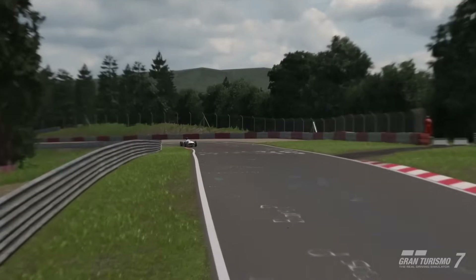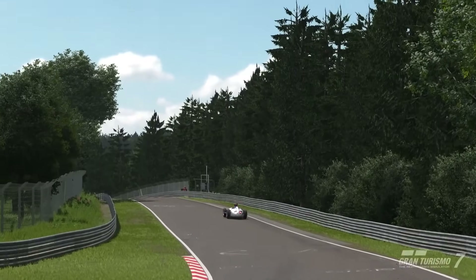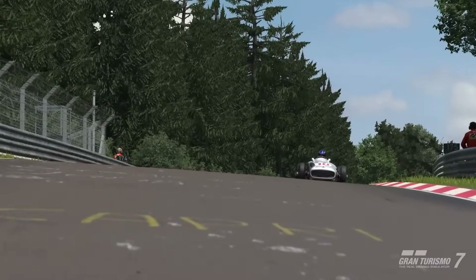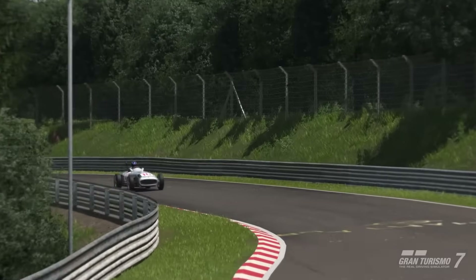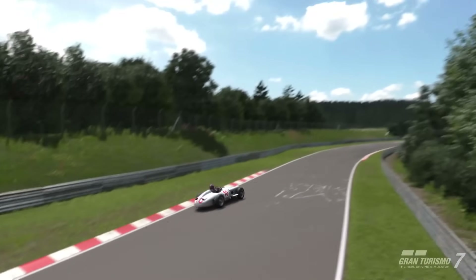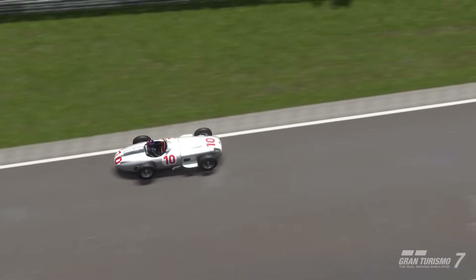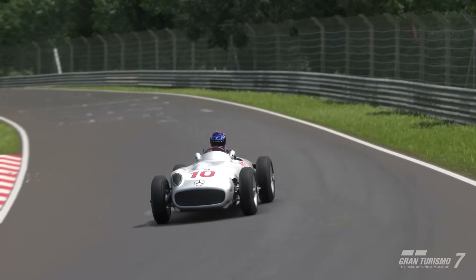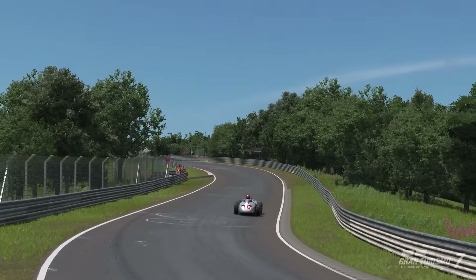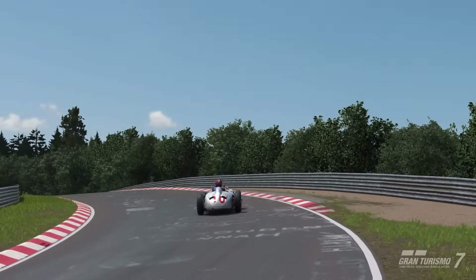Performance is all well and good, but what about the model itself? Polyphony have done a superb job modelling the W196R. Everything from the race seat to the huge steering wheel, the dials, the model itself and the wheels looks absolutely superb. In terms of the car itself, it's not only beautiful to look at but a fantastic and alive car to drive. But I wouldn't say this is where the car stands out most.